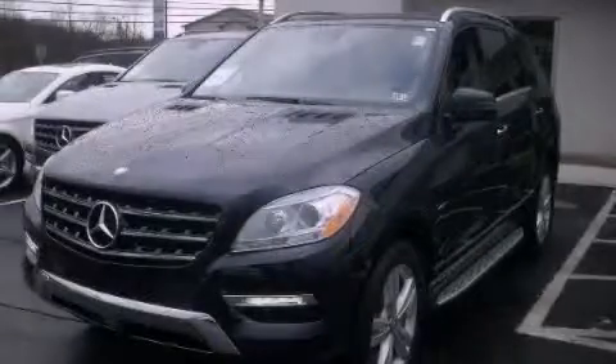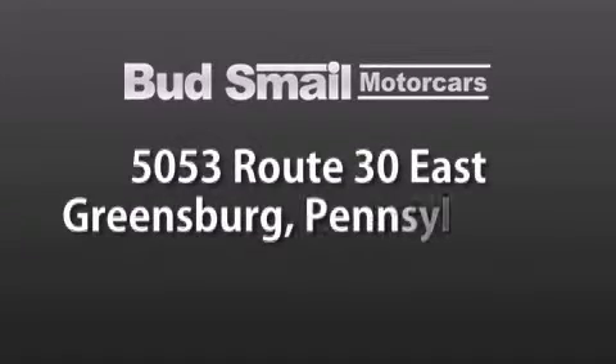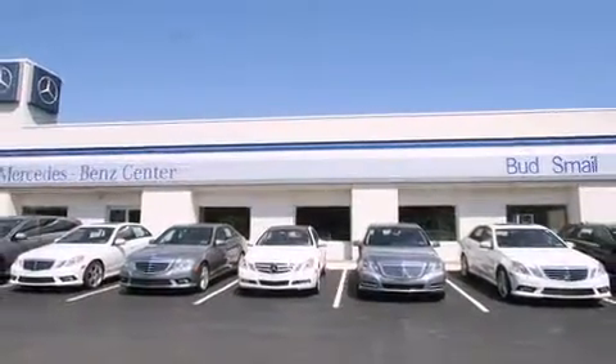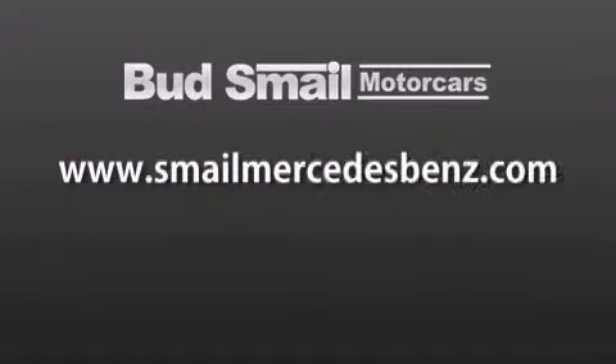Contact us today to arrange your test drive. Bud Smale Motor Cars is conveniently located at 5053 Route 30 East in Greensburg, just half a mile from the Westmoreland Mall. Contact us today to find out about our financing specials and leasing offers, and make sure to visit us at SmaleMercedesBenz.com.